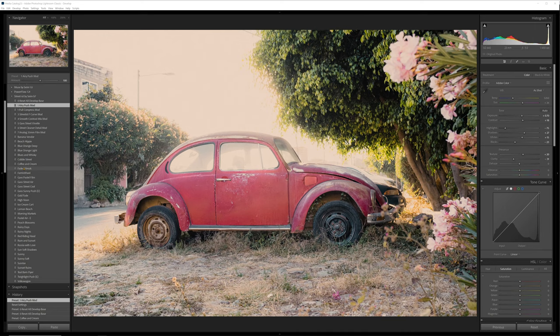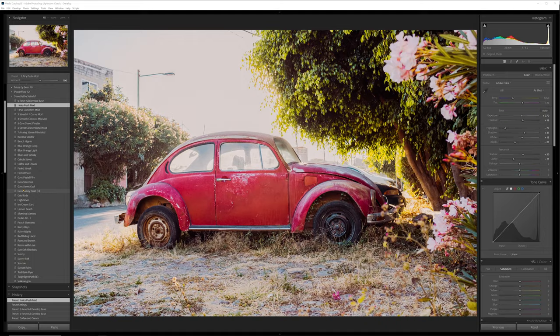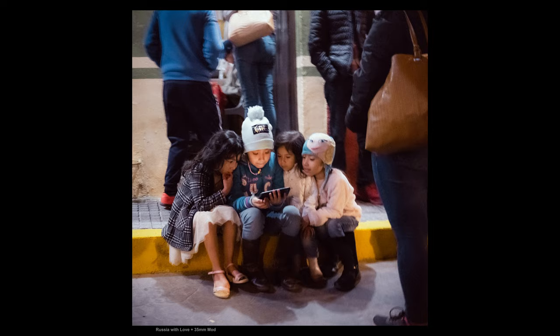It's less about needing to fix photos we did wrong, and more about needing tools — colors that bring out what we saw in those photos.